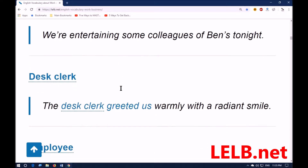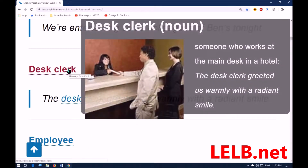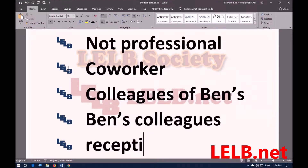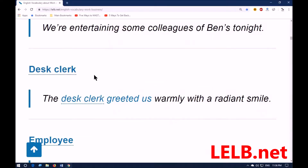The next word is 'desk clerk,' which means someone who works at the main desk in a hotel. You could also say receptionist. For example: the desk clerk greeted us warmly with a radiant smile.